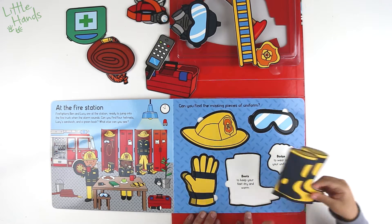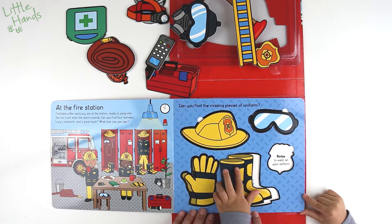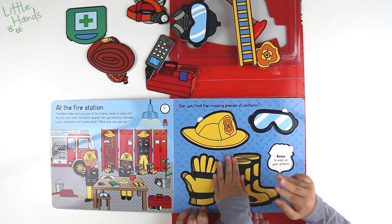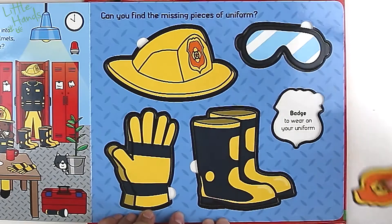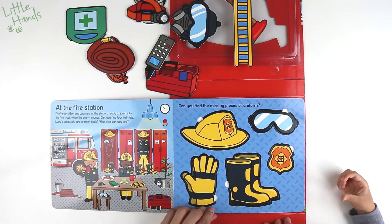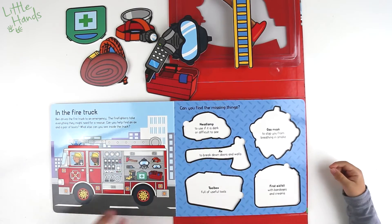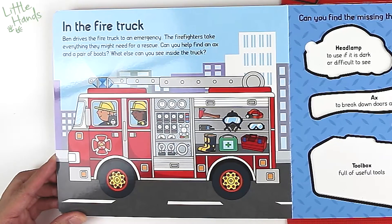Boots to keep your feet dry and warm. There it is. Look at the boots — it's going to have to be the right way. Badge to wear on your uniform.